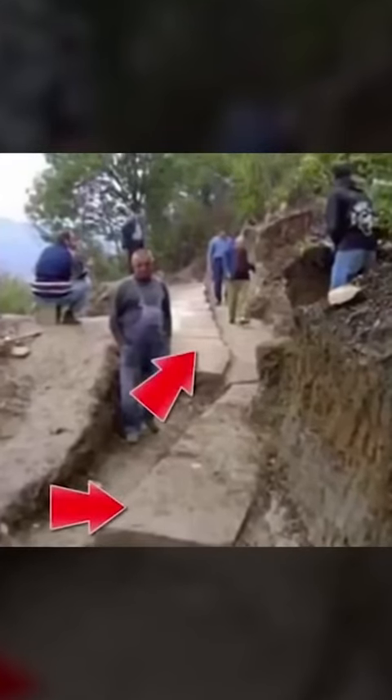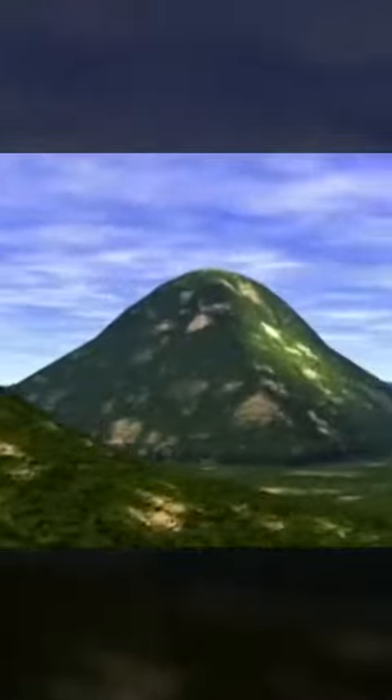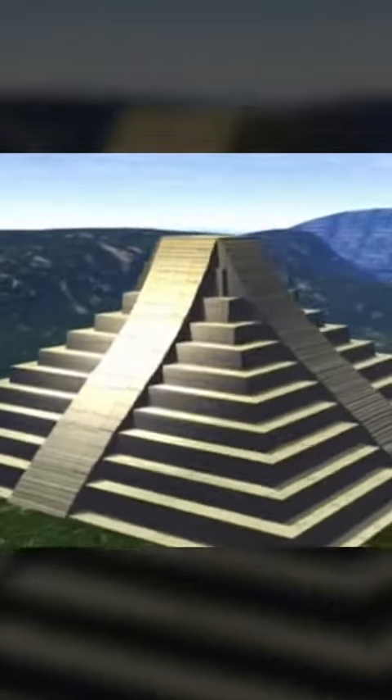This is a 12,000-year-old footprint, imprinted on a concrete that is 1.5 times stronger than the concrete used to build the world's tallest tower, the Burj Khalifa. More surprisingly, this is the type of concrete used to build an ancient structure — the Pyramid of the Sun in Bosnia.